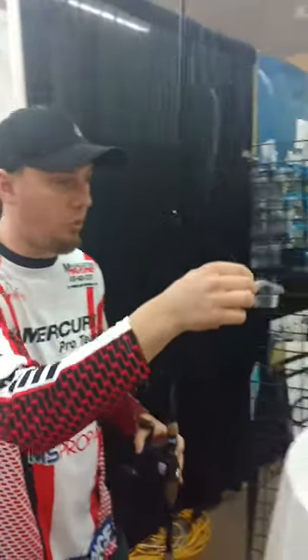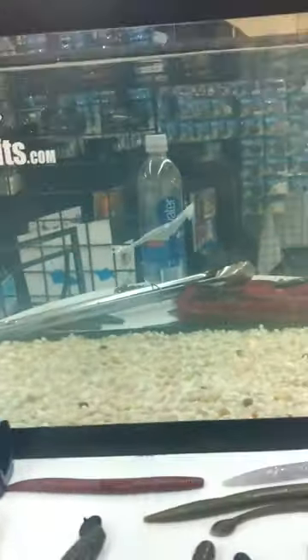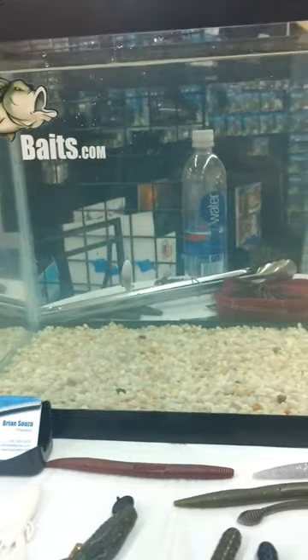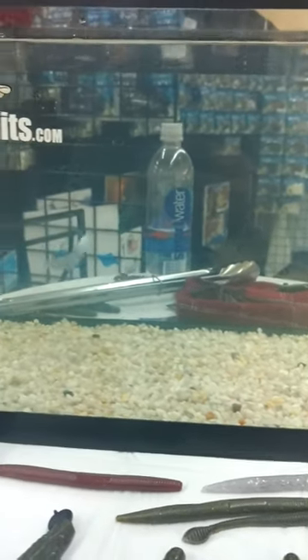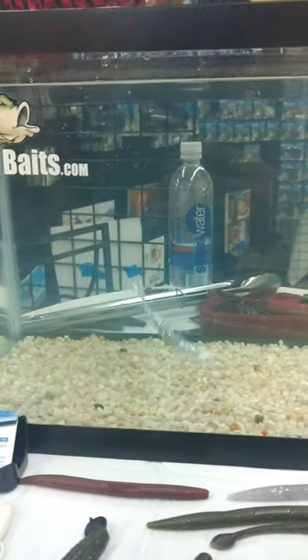What's cool is when you put it in the water, it sits there horizontal. It's not falling, it's not doing anything. So all you guys fishing the Bass Open coming up at Table Rock, this bait's going to be a game changer. It's something completely different — the fish out there haven't seen this. It's a Tennessee trick.